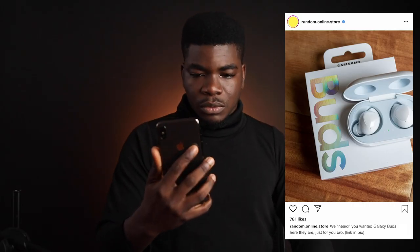For example: 'Bro, I've been thinking of getting the new Samsung Galaxy Buds — do you know how much they are?' A few moments later... [targeted ad appears]. That's pretty much how well these companies know you.